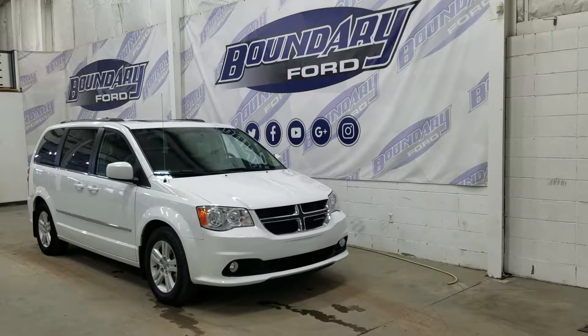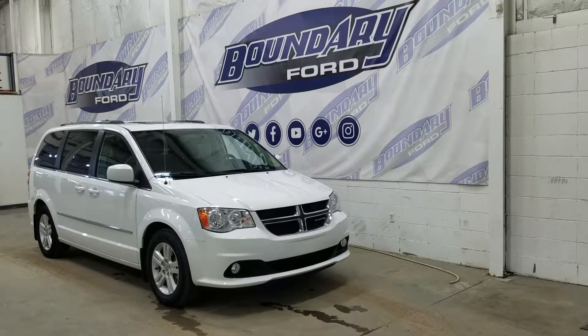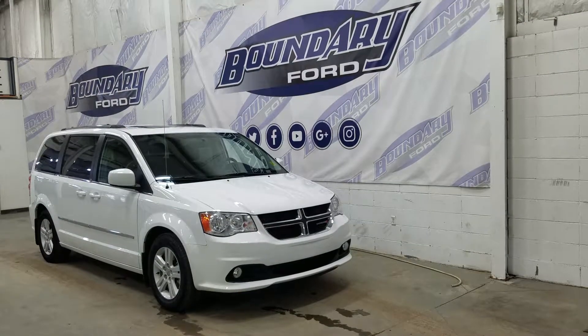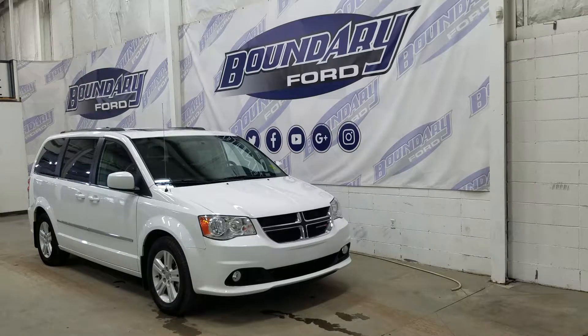Welcome to Boundary Forward, located at 2502 50th Avenue in the Lloydminster border city. Today we're checking out this beautiful pre-owned 2014 Dodge Grand Caravan. The exterior color is white, and under the hood we have a 3.6 liter engine paired to a six-speed automatic select shift transmission.